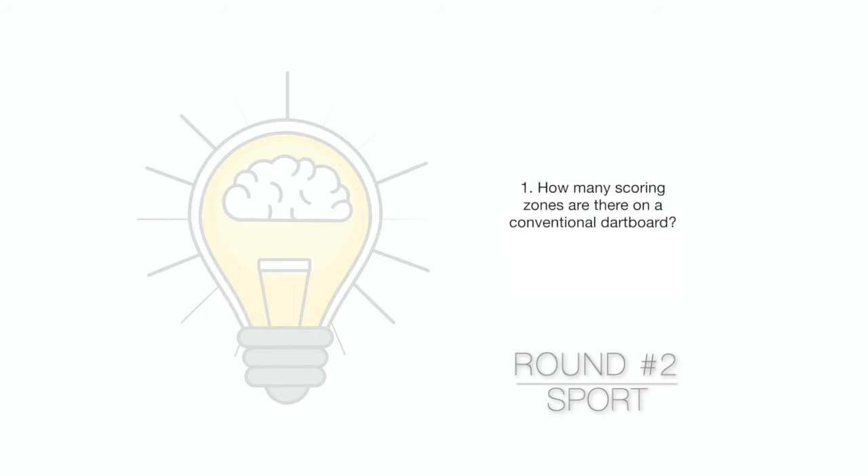Question 1. How many scoring zones are there on a conventional dartboard?